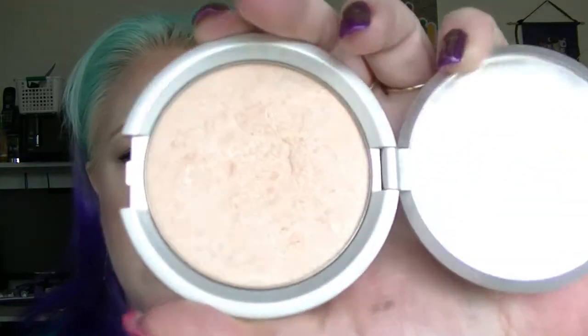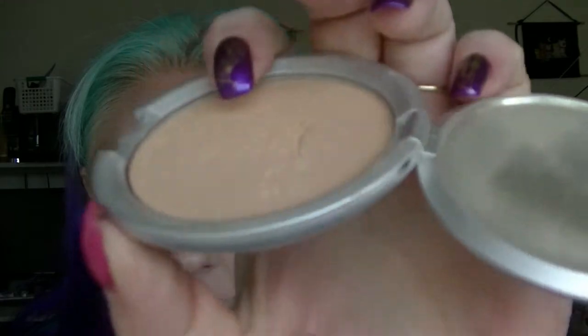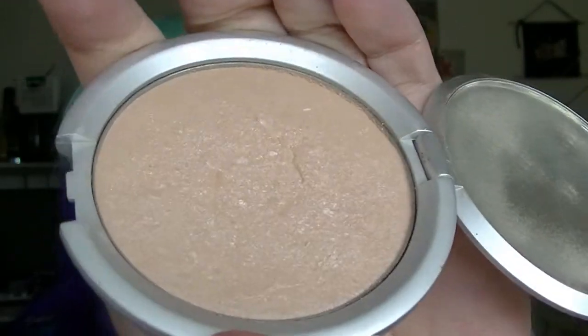The highlighter to hit pan is the Lorac Perfectly Lit. I used this today but it doesn't look any different — it still looks exactly the same as it did before. I don't know if I'm ever going to hit pan in that thing. It doesn't really seem to do much for me either.